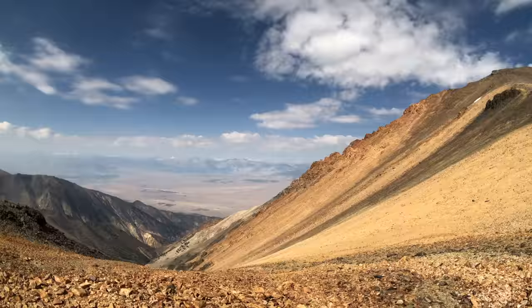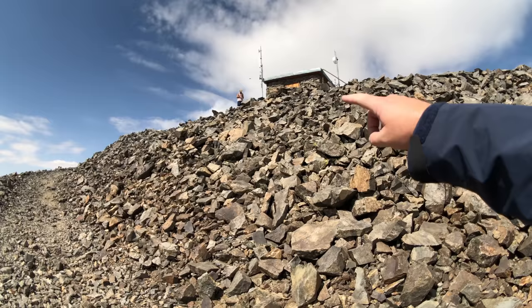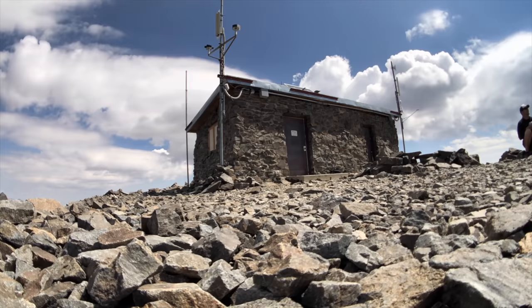That summit high is so close — it's still so far. It is mid-July and there's still snow. Almost there. There's Kirby, there's the summit. Kirby's first 14er! Three and a half hours to the summit of White Mountain, 14,252 feet, the third tallest mountain in California. Epic views.